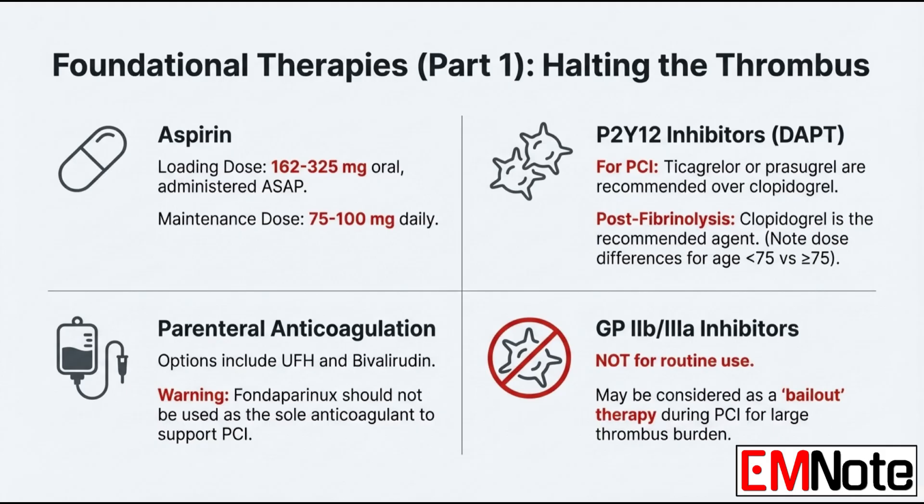For clopidogrel dosing after fibrinolysis: patients under 75 years old get a 300 milligram loading dose, but patients 75 or older get no loading dose — straight to the 75 milligram daily maintenance dose. It's a huge safety measure to lower bleeding risk in older patients.